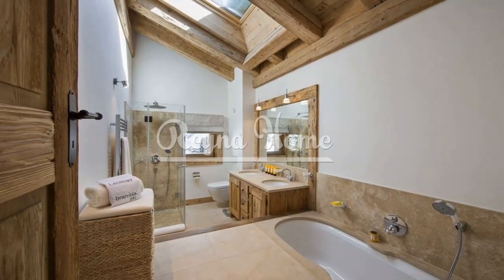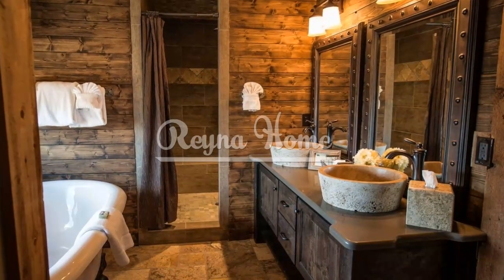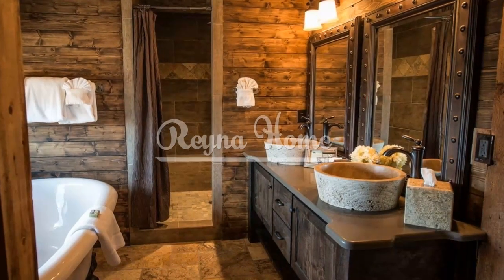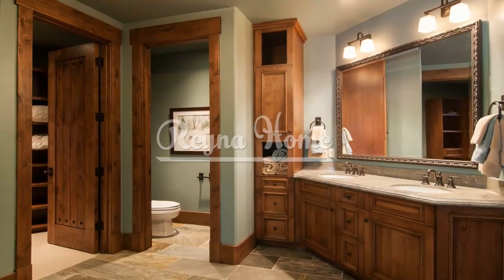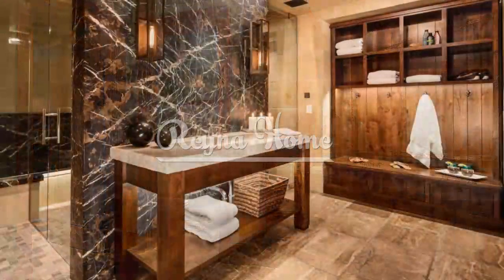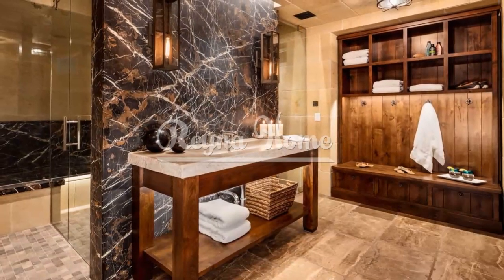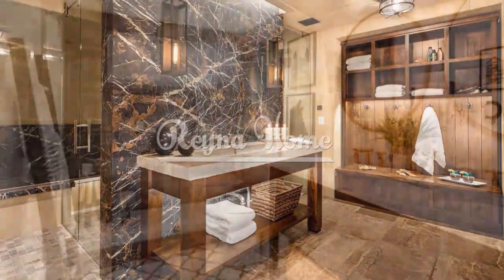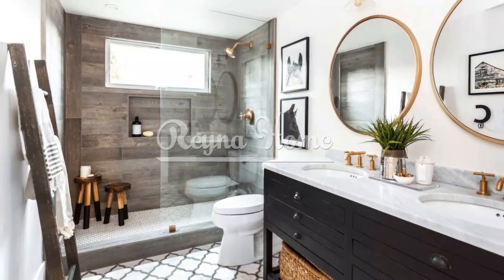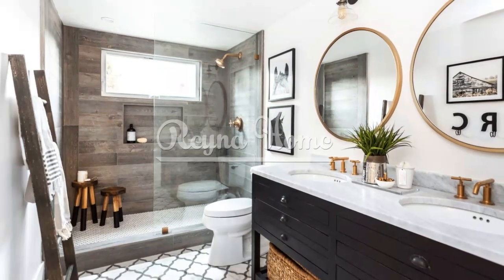Designing a small rustic bathroom requires thoughtful consideration of materials, storage solutions, lighting, color palette, focal points, accessories, mirrors, and greenery. By incorporating these ideas, you can transform your compact bathroom into a charming rustic retreat. Embrace the natural elements, optimize space, and infuse your small bathroom with warmth and coziness. Enjoy the rustic ambience and create a sanctuary where you can relax and rejuvenate in style.